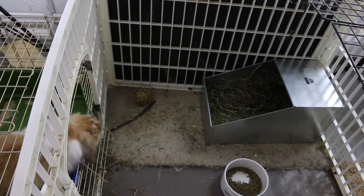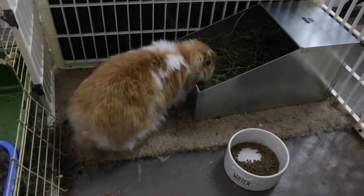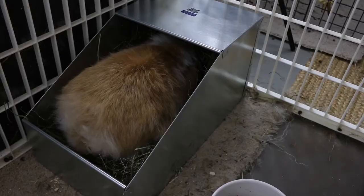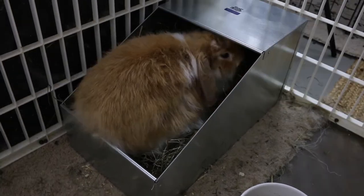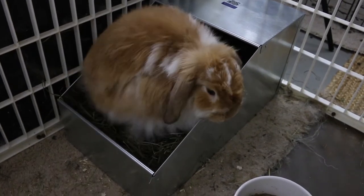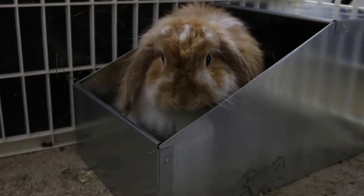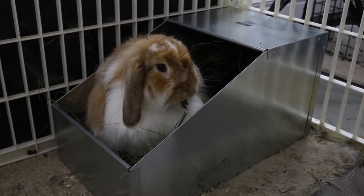The nest box is all set up. She'll probably go in there and dig around and make her own little mess, but it's enough to keep the babies warm. Our basement is kept at 65 degrees, so they're definitely going to be toasty in there. Ellie approves — apparently she's just going to start eating the hay.